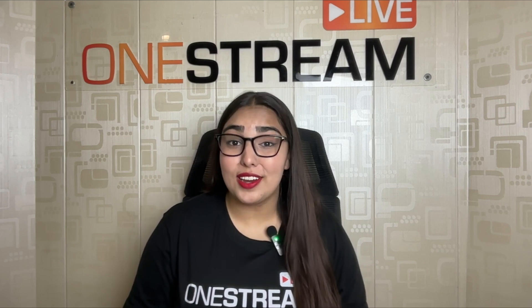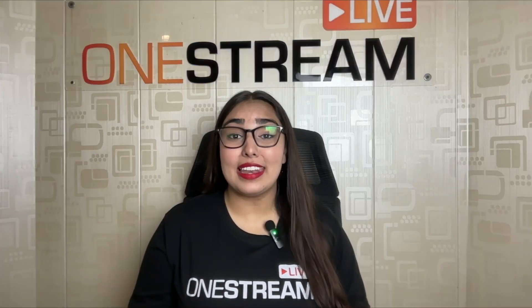Ready to give your audience a scare they won't forget? Head over to One Stream Live and let's make some magic happen.